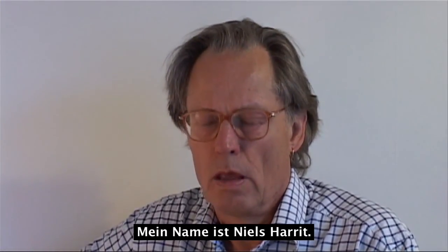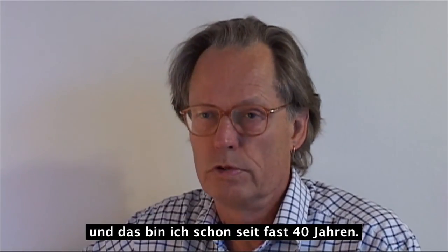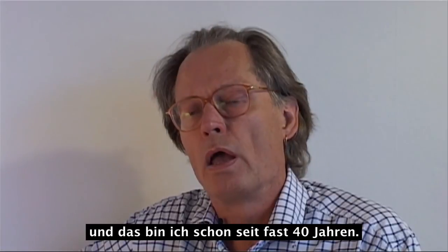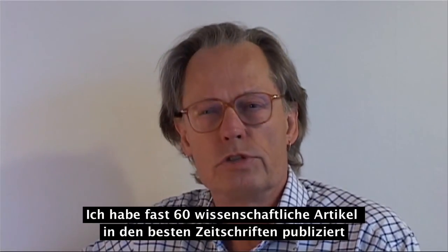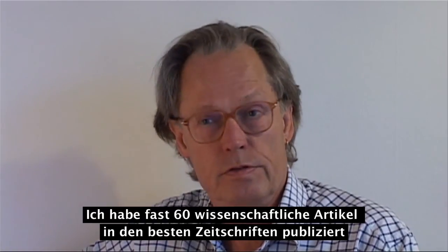My name is Niels Harit. I have a master and a PhD in chemistry and I'm an associate professor at the University of Copenhagen, and I have been so for almost 40 years. I'm 65, and I have published close to 60 peer-reviewed papers in the best journals.